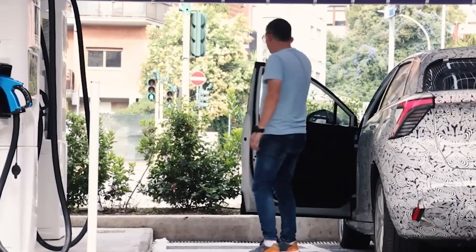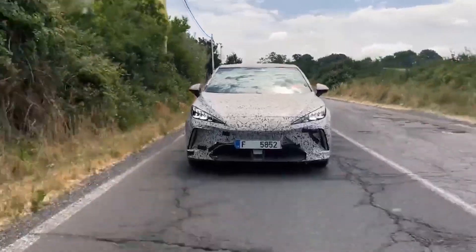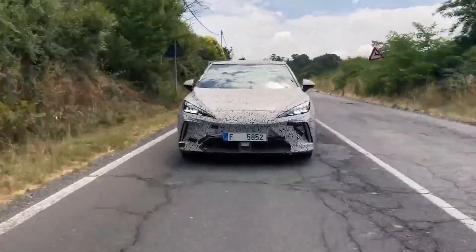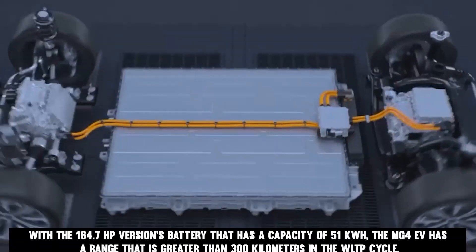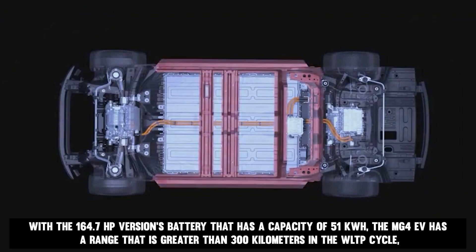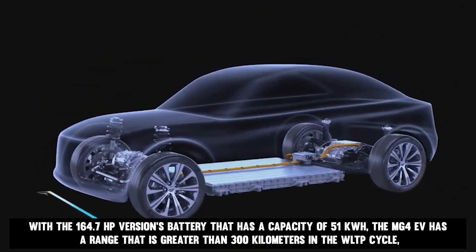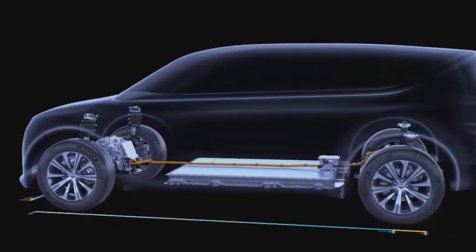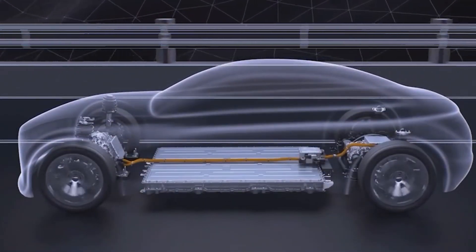The MG4 EV's battery chemistry was developed to cater to user preferences for increased driving range and decreased charging time. With the 164.7 horsepower version's battery of 51 kilowatt-hours capacity, the MG4 EV has a range greater than 300 kilometers on the WLTP cycle. With the 198.2 horsepower version's 64 kilowatt-hour battery, the MG4 EV has a range greater than 450 kilometers.